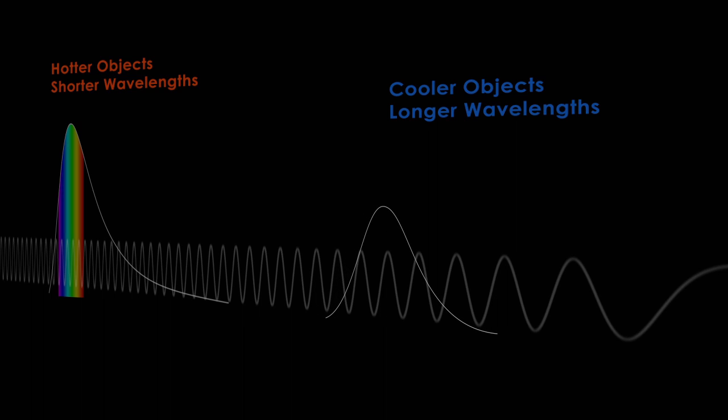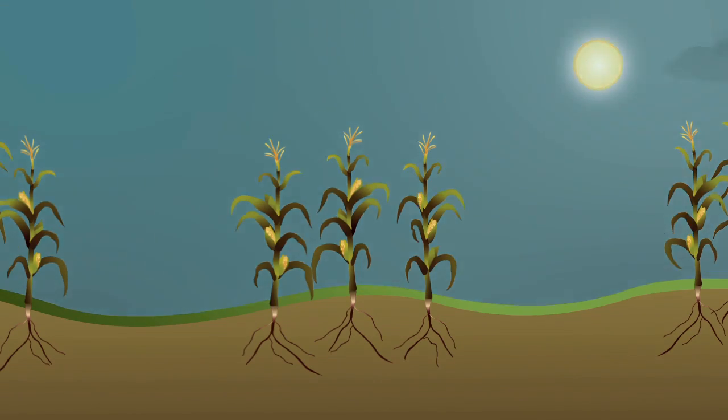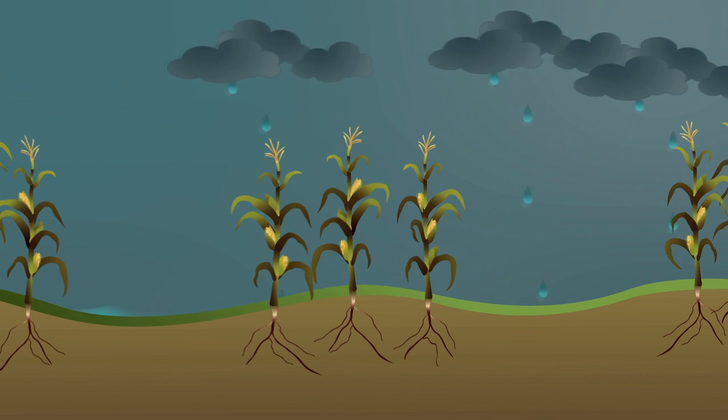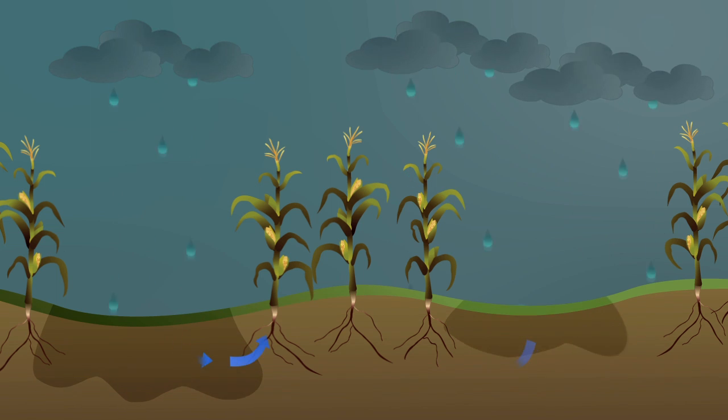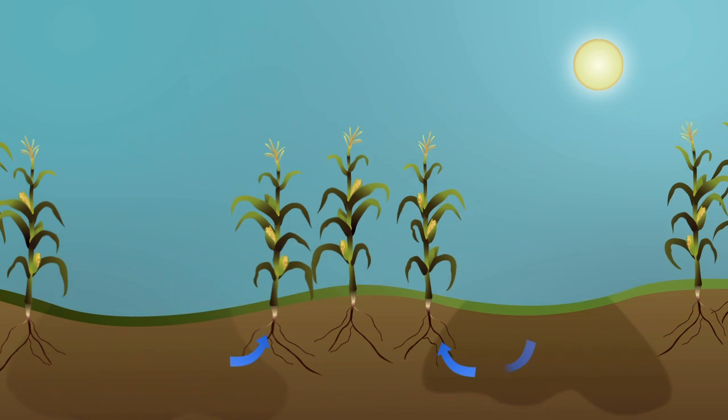Basically, what the thermal infrared sensor allows us to do is determine the temperature of the surface of the Earth at different locations around the globe. Using these surface temperatures and additional information, resource managers can determine how fast a field uses water. Rain or irrigation starts a cycle in which water ultimately returns to the atmosphere.